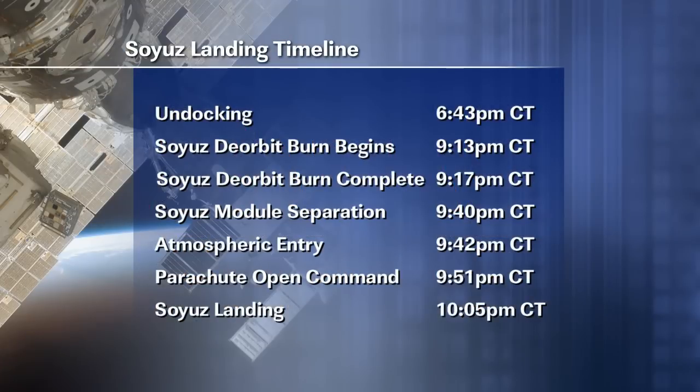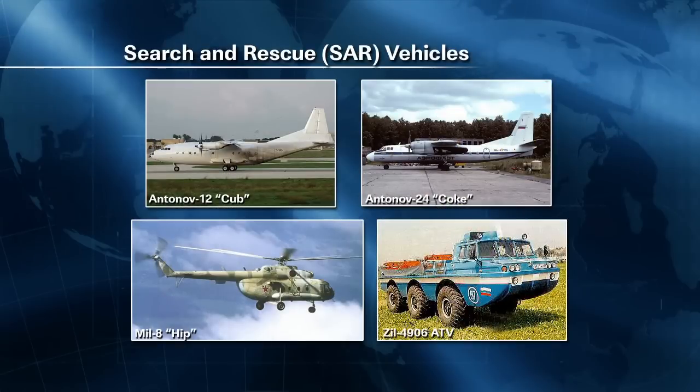The landing is scheduled to take place at 10:05 p.m. Central time. Today, eight of the 12 Russian helicopters were deployed earlier this morning from Kustanai to pre-stage for the landing operations near the prime landing zone and at the leading edge of the ballistic landing zone. The other four helicopters with support personnel will deploy from Kustanai directly to the landing site early Saturday morning on Kazakh time.